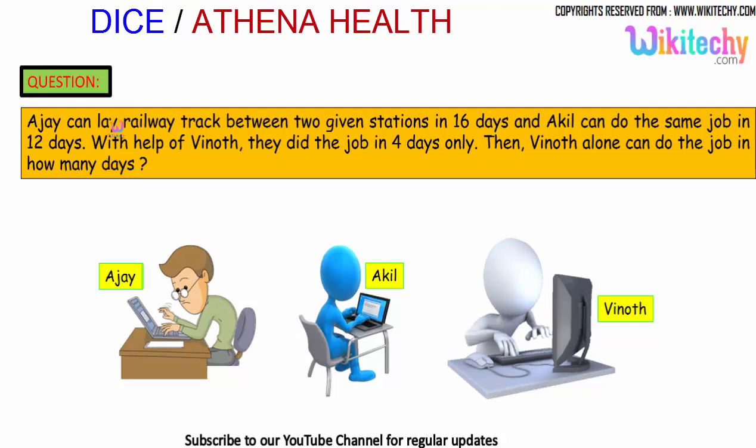Here is the next question. Ajayi can lay a railway track between two given stations in 16 days, and Akhil can do the same job in 12 days. With the help of Vinod, they completed the job in just 4 days. How many days would Vinod take to do the job alone?